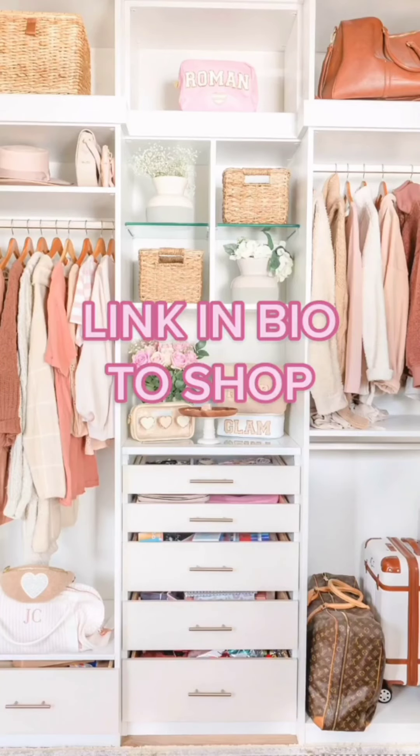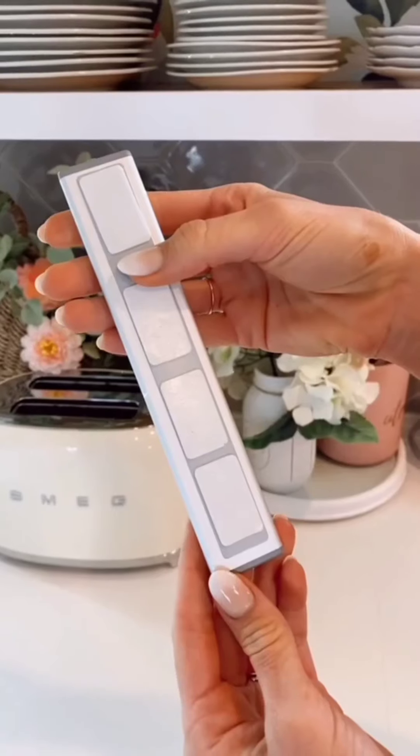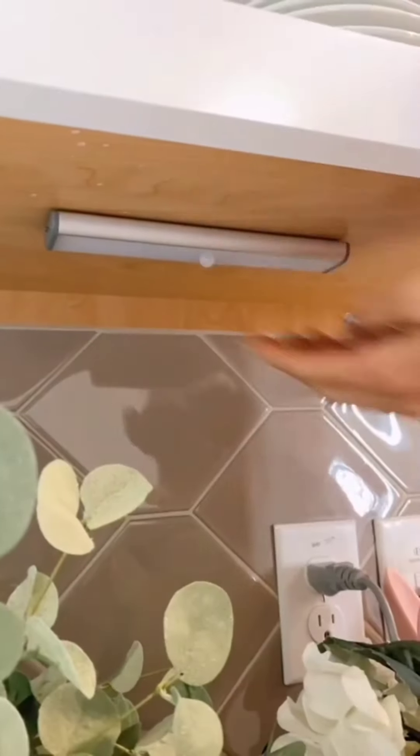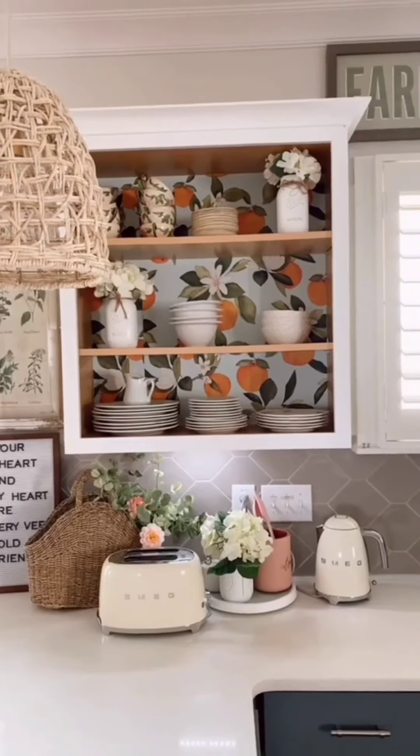Elevate your kitchen space with these rental-friendly lights. The lights connect to a magnetic strip and the double-sided tape takes seconds to install. The lights easily pull off to charge through their USB port and they charge really fast. These lights have three settings, including a motion detection setting. I'm obsessed with how these elevated my kitchen for under $25 — and they would look perfect in closets too.